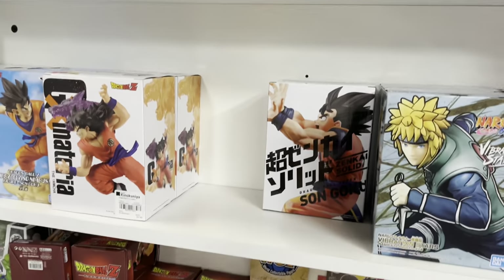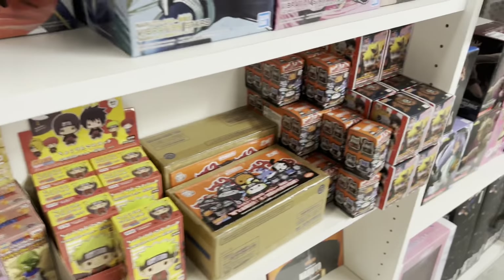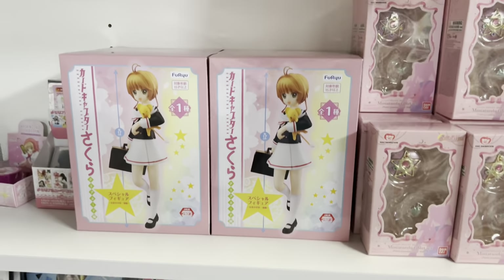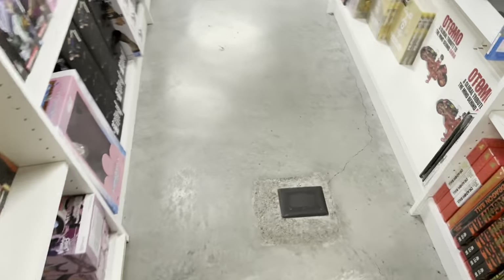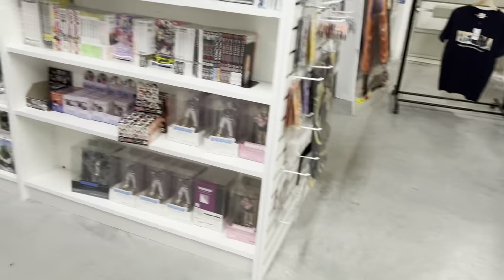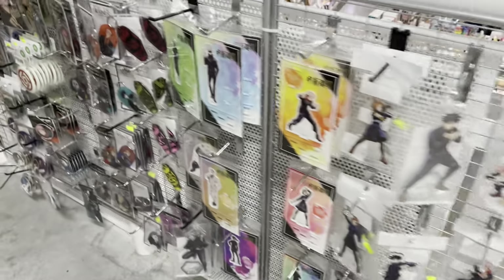Then we had some Naruto prize figures, and stuff from series like Dragon Ball and Dragon Ball Z — just so many blind bags. Here's their magical girl section with Card Captor Sakura and Sailor Moon, and they just had so many options. Here's their Radio Eva section — I have one of the Rei acrylic stands and I'm in love with her. I would have gotten them all but they are just so expensive.